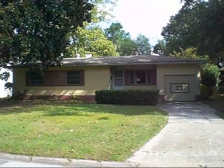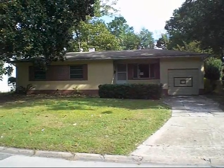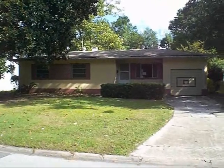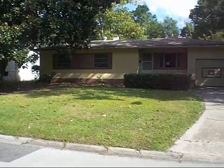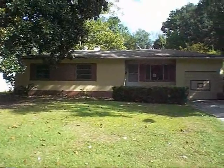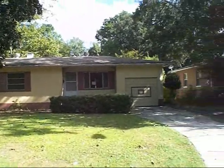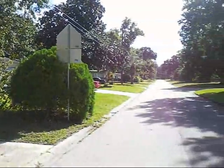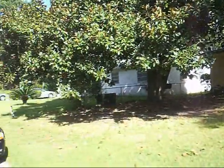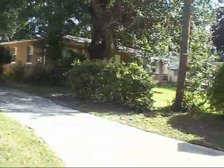We're here to bring you another great piece of Jacksonville real estate in the Cedar Hills area of Jacksonville, Florida — zip code 32210. This is a beautiful concrete block three-bedroom, one-bathroom property with a one-car garage. The property is in great shape and the neighborhood is a very nice neighborhood, right near a corner street with quick access to a lot of different things in the area.